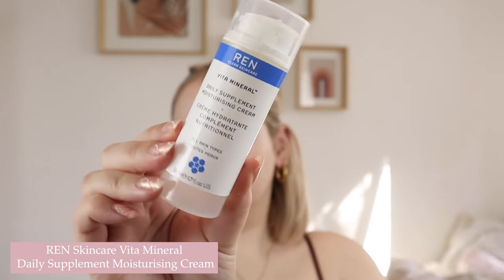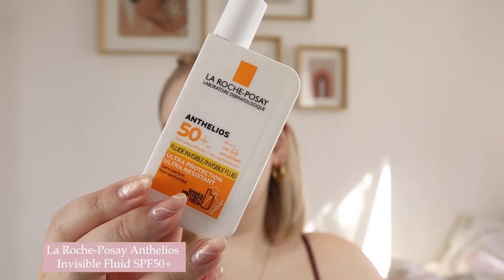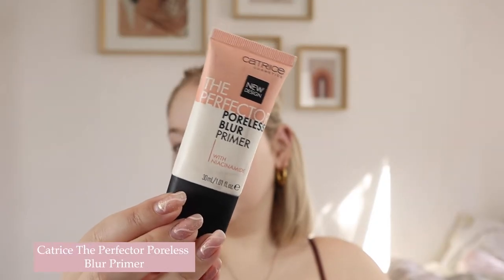I've already prepped my skin. I used the RIN daily supplement moisturizing cream — I'm obsessed with it, it's like the perfect moisturizer for my skin, though it is a bit pricey. Then thanks to TikTok, I went in with the La Roche-Posay Anthelios Factor 50 sunscreen — really important to use sunscreen every day and I'm so grateful it went viral on TikTok. Lastly, to prep for foundation, I used the Catrice The Perfecta Poreless Blow Primer, a really nice primer that perfects the skin and gets rid of texture — kind of like a putty primer in a squeezy tube.